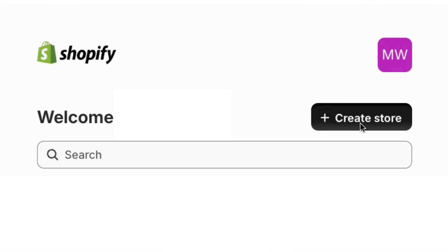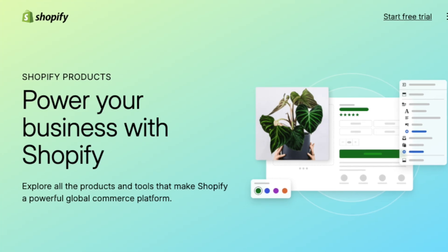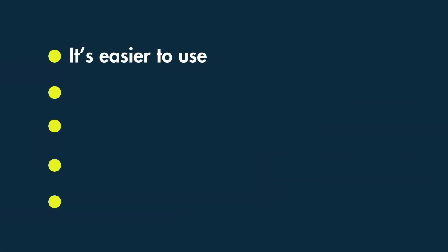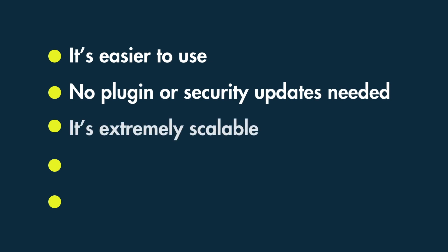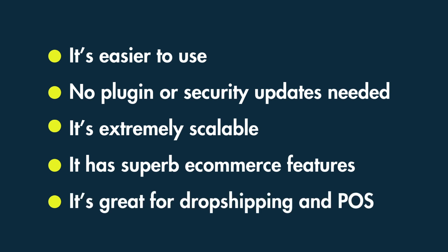But if you want to create an online store from scratch, and particularly if you are new to web design, you'll usually find that Shopify is the much better option of the two. It's easier to use than WooCommerce, there are no plugin or security updates to worry about, it's extremely scalable, and its e-commerce feature set is superb. In particular, it's a great solution for dropshipping and point of sale.